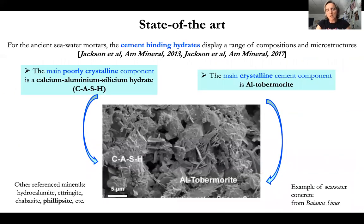A number of studies on the subject are due to Marie Jackson and co-authors in 2013, 2014, and 2017. These researchers investigated the cement binding hydrates and found that two main phases explain the binding of this concrete over such a long time. The first is the main crystalline component, aluminium tobermorite. The second is a poorly crystalline component, calcium aluminium silicium hydrate (CASH). Other phases are also present: hydrocalumite, ettringite, chabazite, phillipsite, etc.